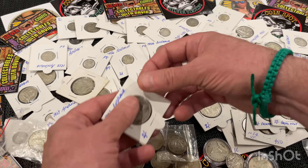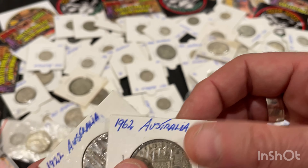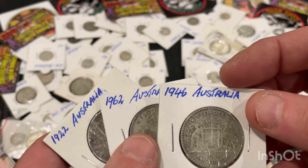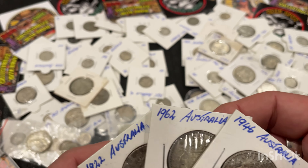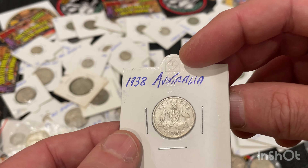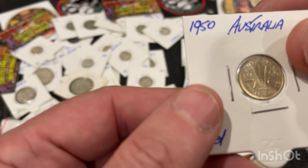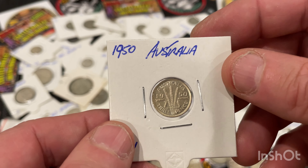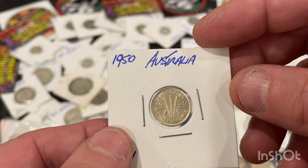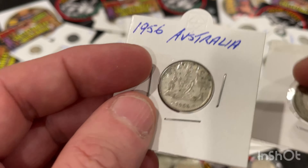I've got all different year florins, shillings, and sixpences — a 1922, a 1962, a 1946. I've got a lot of sixpences in uncirculated and extremely fine condition, same with the threepences. There's an uncirculated threepence from 1950 with a beautiful gloss on it. Heaps of shillings and sixpences — there's a 1946 shilling here.